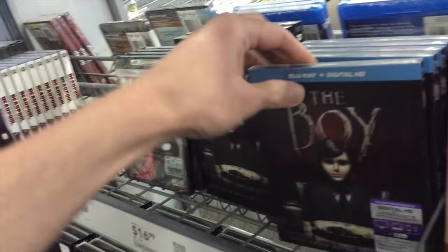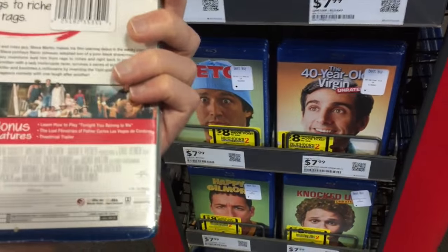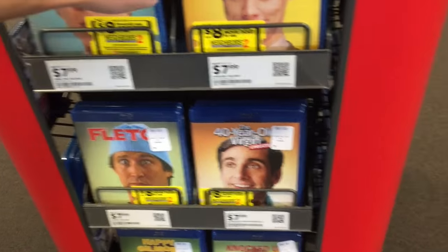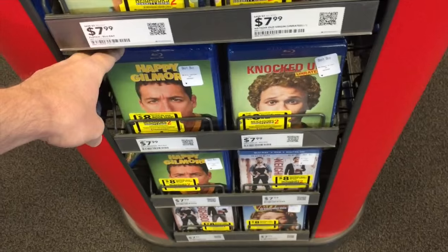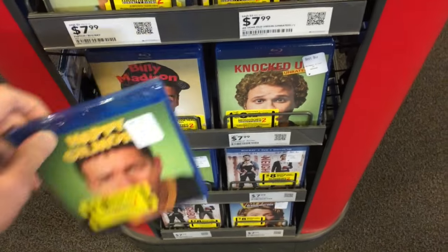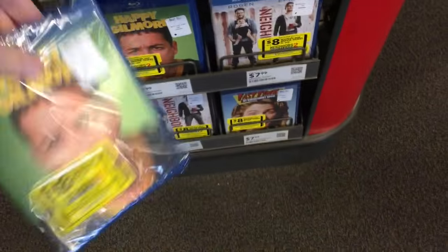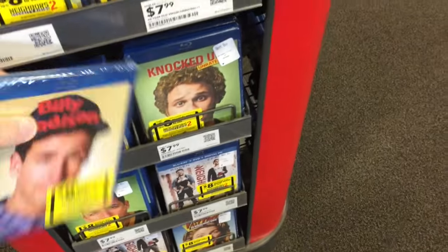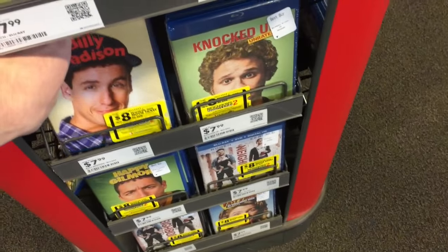Those are the main releases. It's too bad there's no Steelbook to show. Of course The Boy was today as well. And I think these were today — these new re-release ones with the covers of the faces on them: The Jerk, Liar Liar, Fletch, 40-Year-Old Virgin, Knocked Up, Happy Gilmore, Billy Madison. These are kind of cool face cover re-releases. Only $7.99, same features from before, just a re-release cover. And it has in there $8.00 for Neighbors 2 as well.